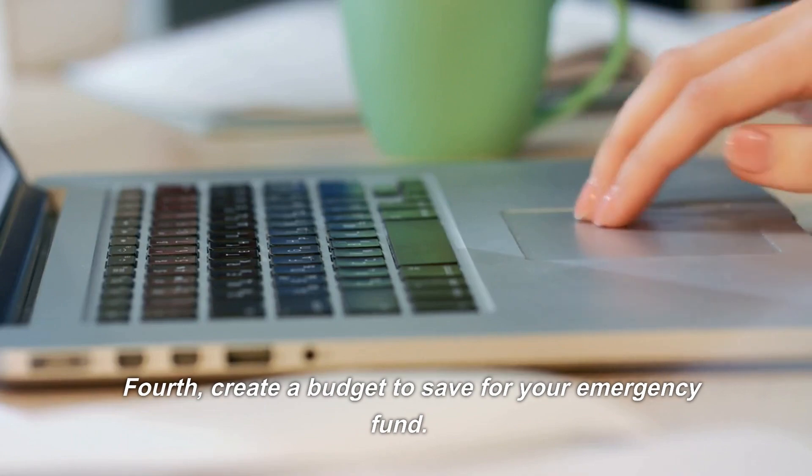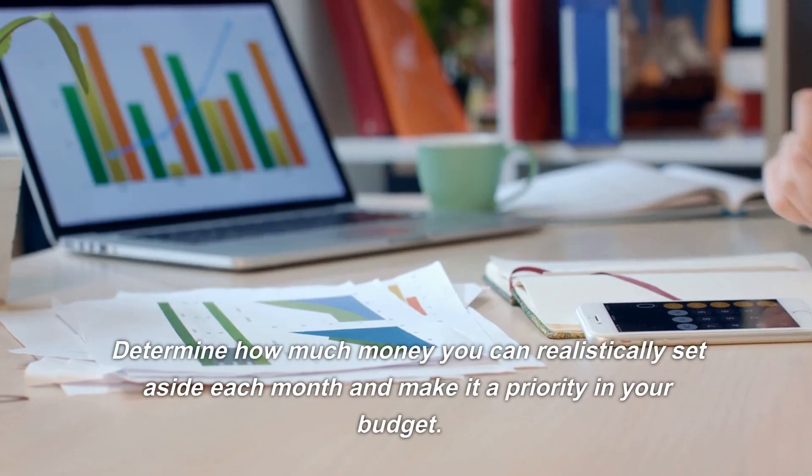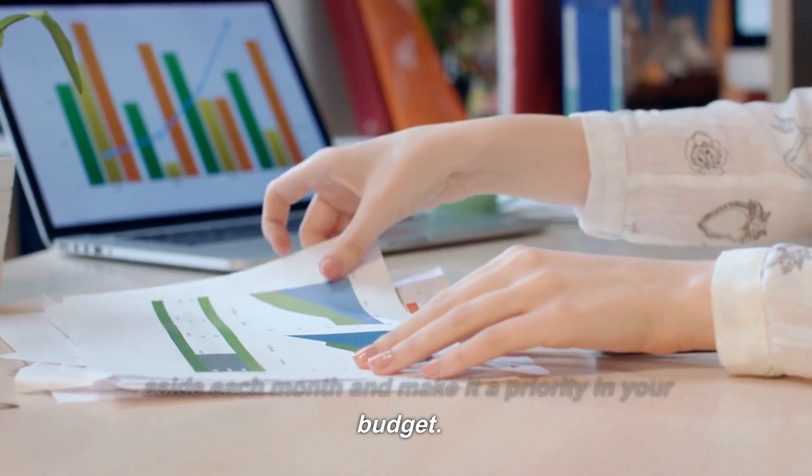Fourth, create a budget to save for your emergency fund. Determine how much money you can realistically set aside each month and make it a priority in your budget.